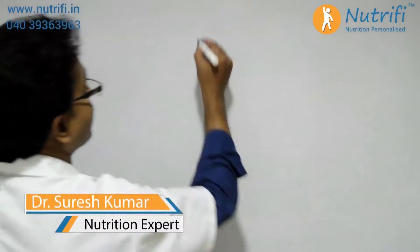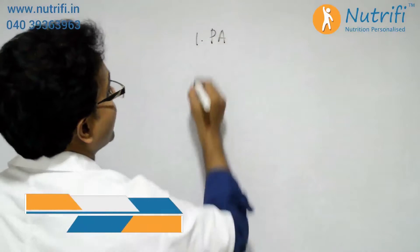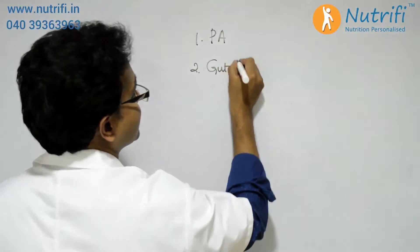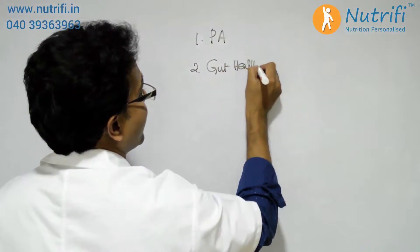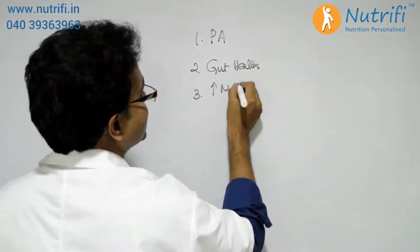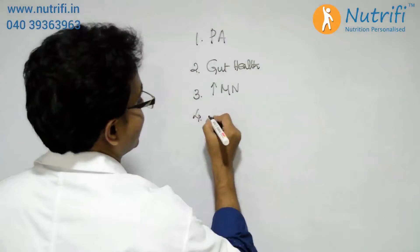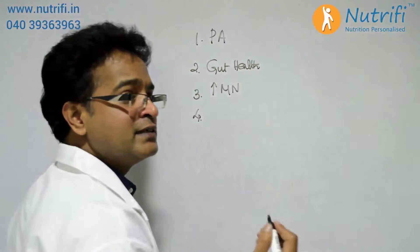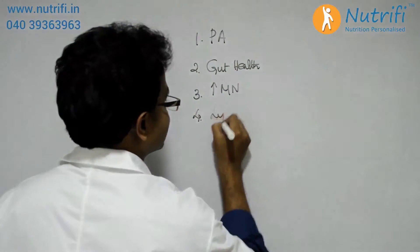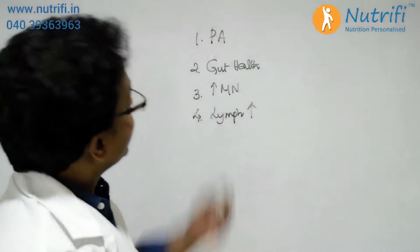For boosting metabolism, there are different methods people usually follow. One is by improving their physical activity level, the second is by improving their gut — that is, digestive system health — the third is by improving their micronutrient consumption, and the fourth is by increasing their lymphatic drainage, that is, lymph flow improvement.